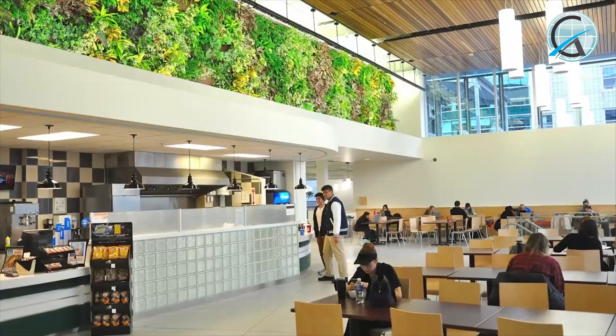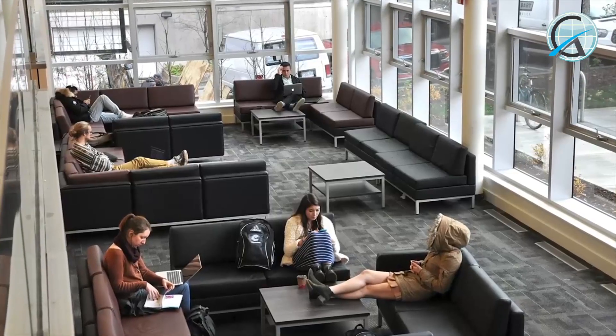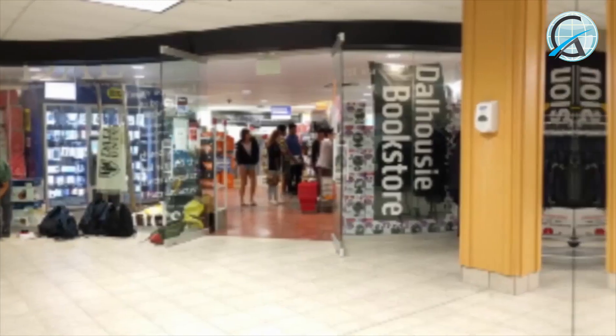Over here we are at the DSU office, and you can find many services here. There's a food court, conference rooms, printing center, the food bank, bookstore, a barber shop, and the student center.